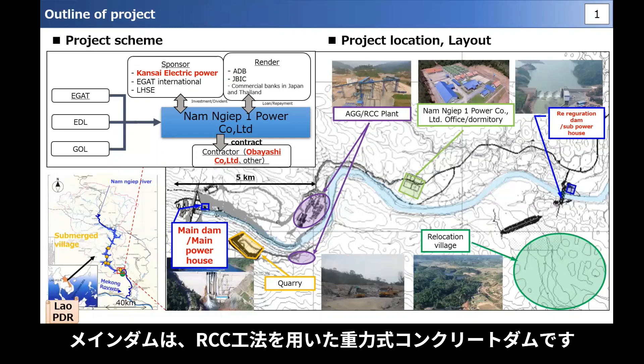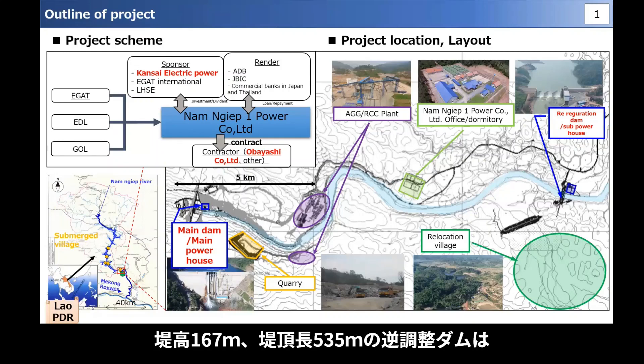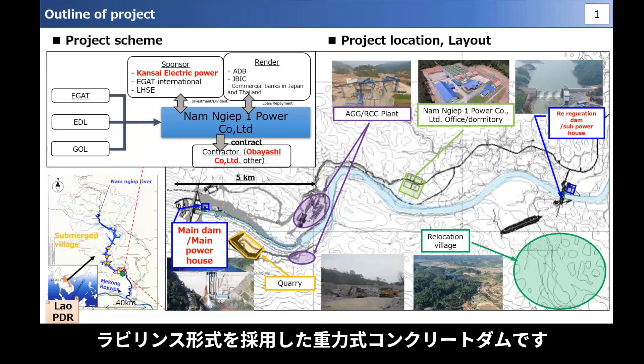The main dam is a gravity concrete dam using the RCC construction method, which will be explained later. With a dam height of 167 m and a dam crest length of 535 m, the re-regulation dam is a concrete gravity dam that employs a labyrinth structure.